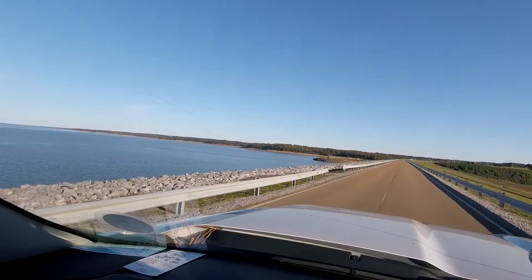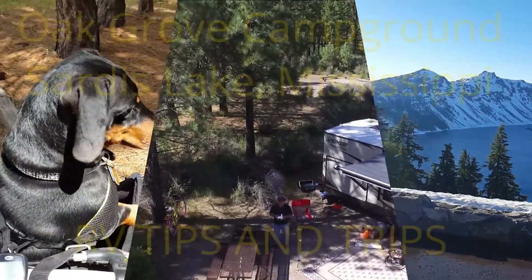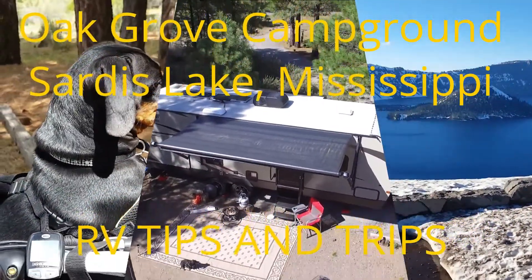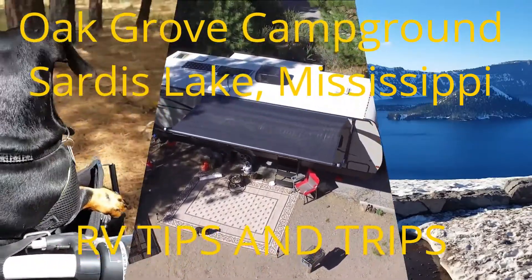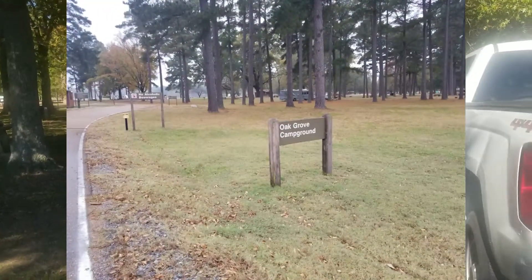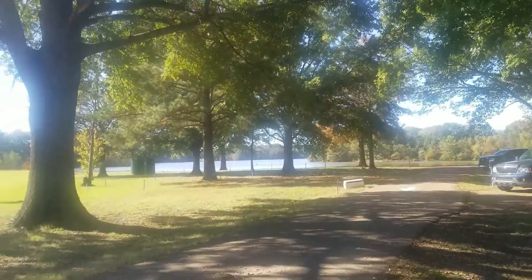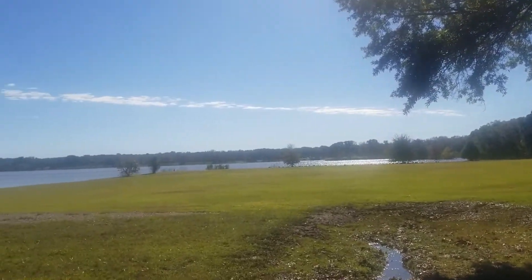This is beautiful Sardis Lake in Sardis, Mississippi. This is our campsite at Sardis Lake, and look at the view from our campsite. Absolutely beautiful, what a gorgeous day.